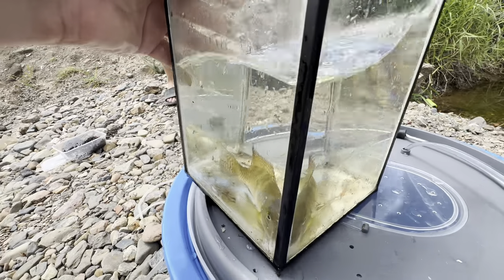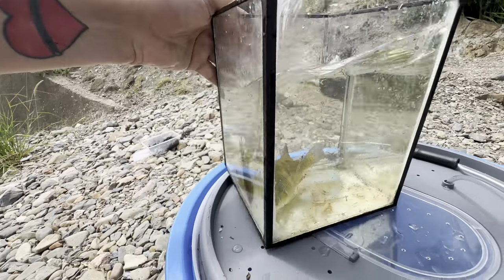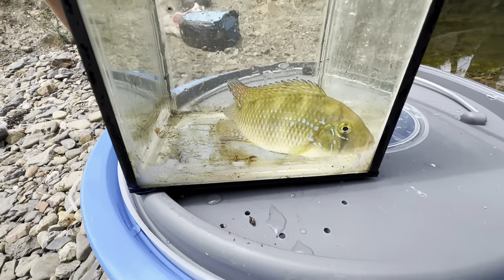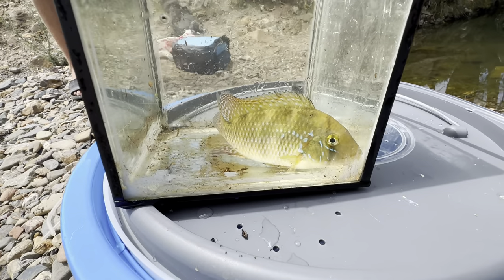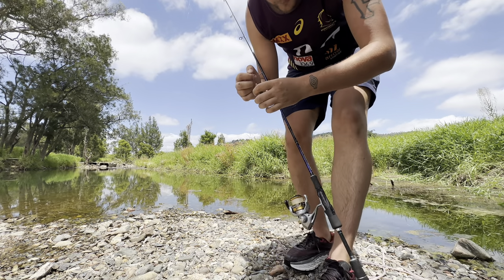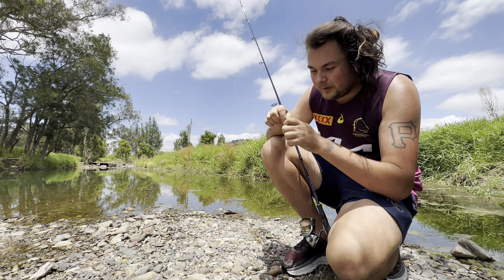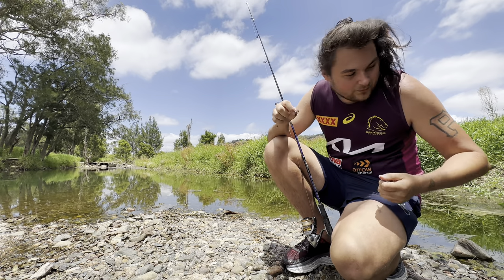Yeah, that's amazing - look at that, stunning colors on this fish. Beautiful - too big for this viewing container though. I thought let's chuck it in and have a look - wow. Can't wait to have a look at these in the tank. I hooked up on two cichlids back to back and didn't hit record on my camera. I've got them in the bucket though, hopefully we can get some more on camera live for you guys to see.